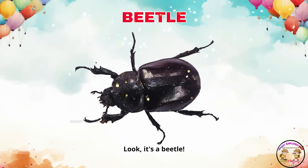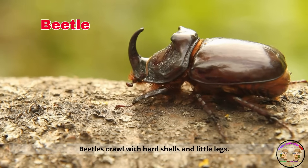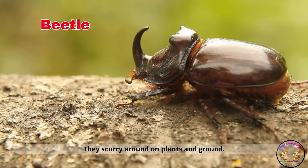Look, it's a beetle! Beetles crawl with hard shells and little legs. They scurry around on plants and ground.